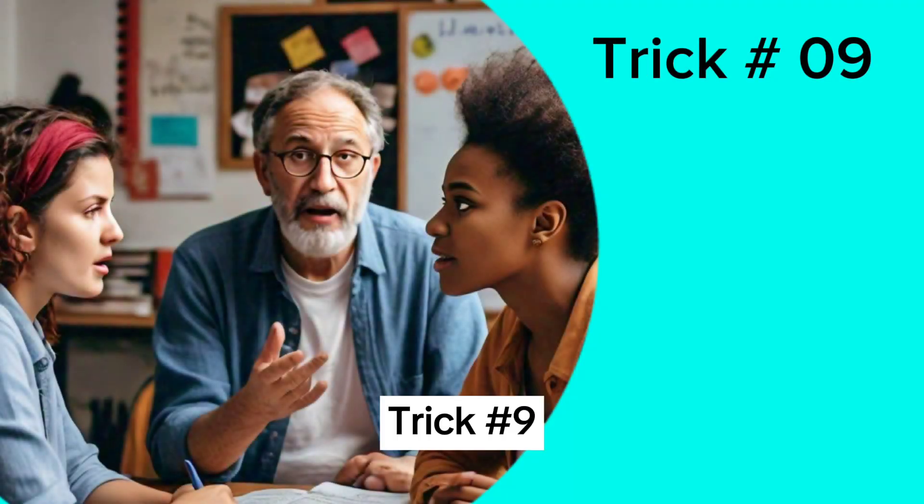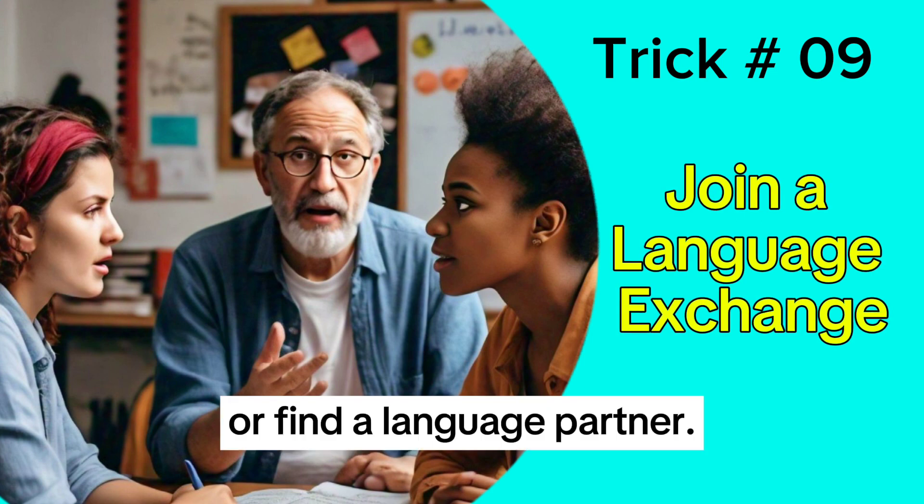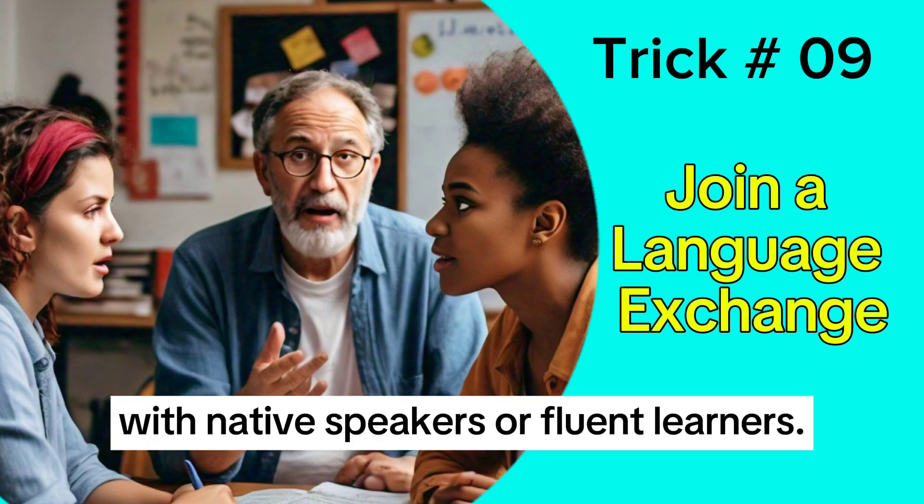Trick 9: Join a language exchange or find a language partner. Practice active speaking and listening with native speakers or fluent learners.